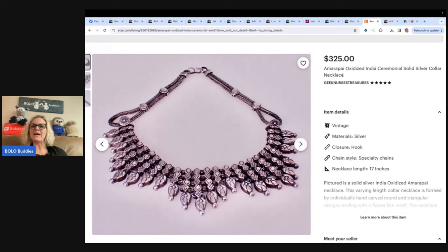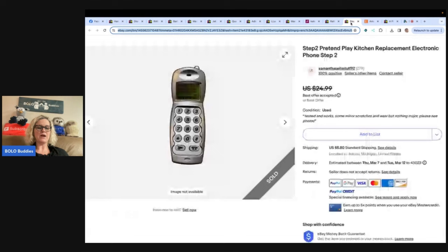Amara Paya — I don't know if I'm saying that right, probably not — Oxidized India Ceremonial Solid Silver Collar Necklace. And another thing she's really good at is keywords and finding out what things are. So check her out.